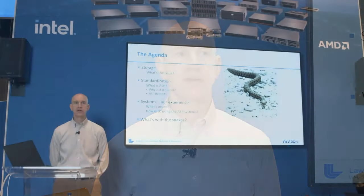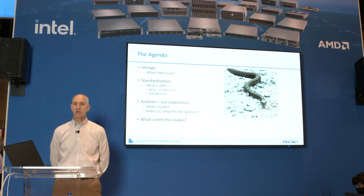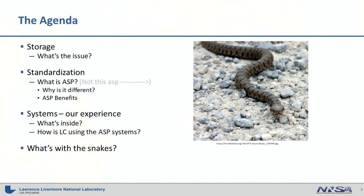So what are we going to talk about today? At issue is the fact that as organizations grow, they tend to acquire various different storage solutions. And as these solutions diverge, they tend to have costs. In LC, we're taking a slightly different approach to procuring our storage and the servers and infrastructure that go with them — trying to standardize our storage across different application domains.